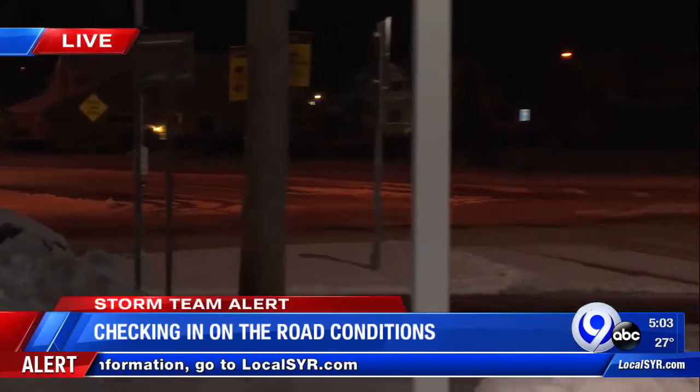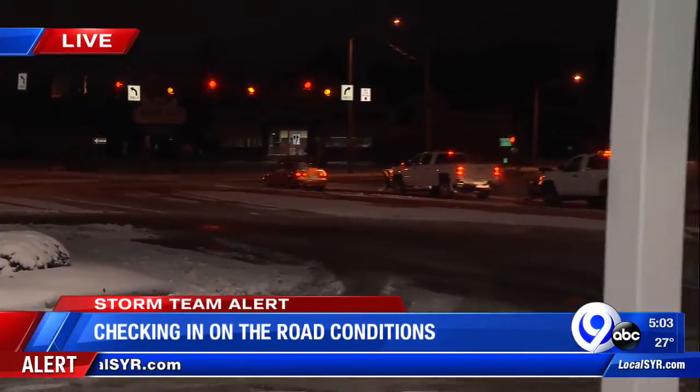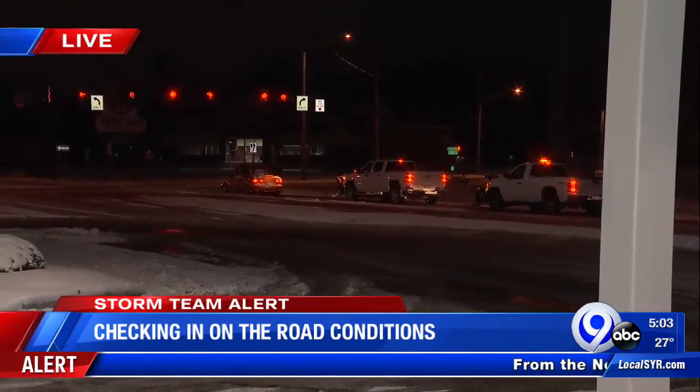All of these areas along Route 11 and the different plazas — we've seen those snowplows out in full force making sure everything is cleared off. Just like these areas are getting cleared, your neighborhood and the main roads will be getting cleared too. Make sure you give those plows their space and give yourself some extra time to get to work, school, or wherever you have to go today. Live in North Syracuse, Farah Jadron, News Channel 9.